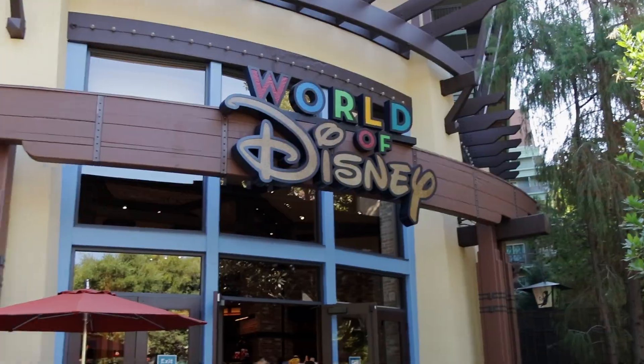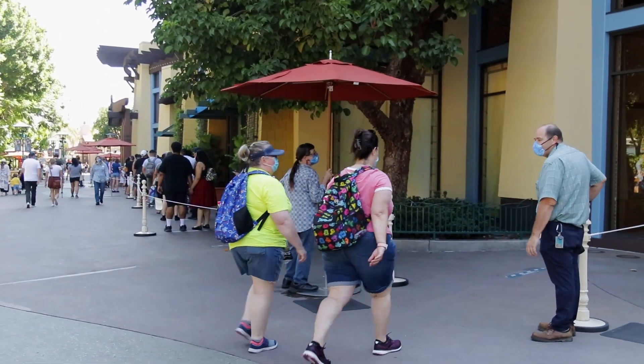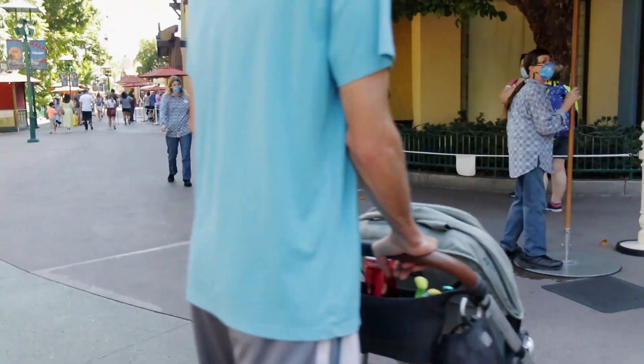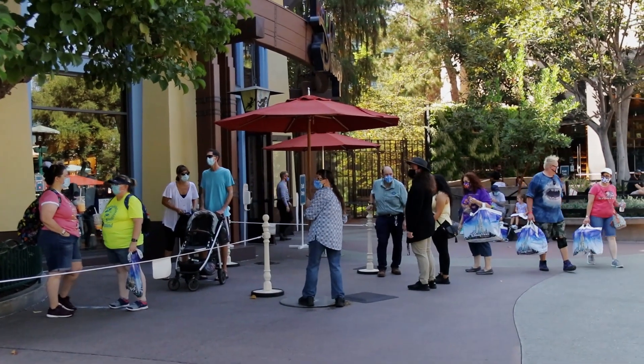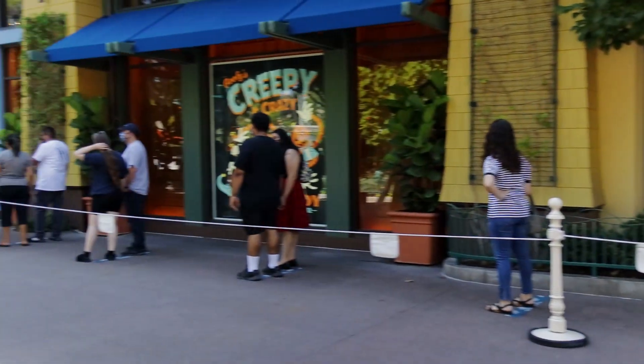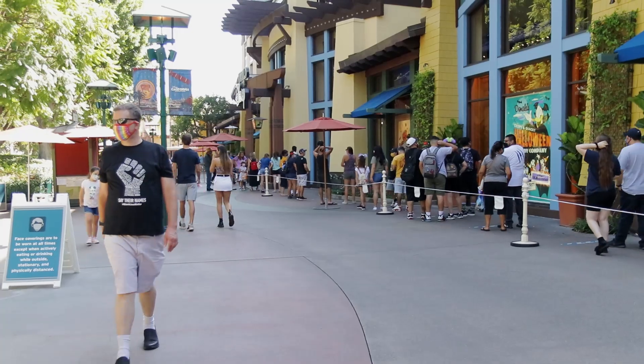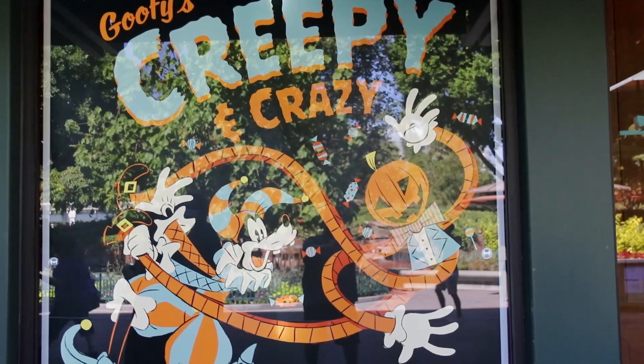This is the World of Disney Store and this is nuts. Being from Vegas, I'm not used to seeing this — back at the start of the pandemic we had to have lines to go into stores, but this is still crazy in California. I just don't understand it. The back of the line is back here by the exit to the World of Disney Store, and the line goes all the way down there to the entrance before you can even get in.